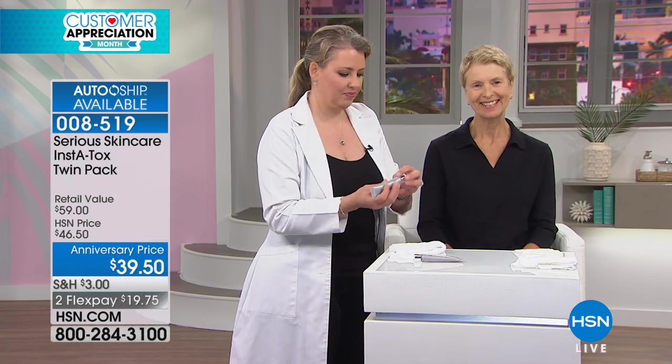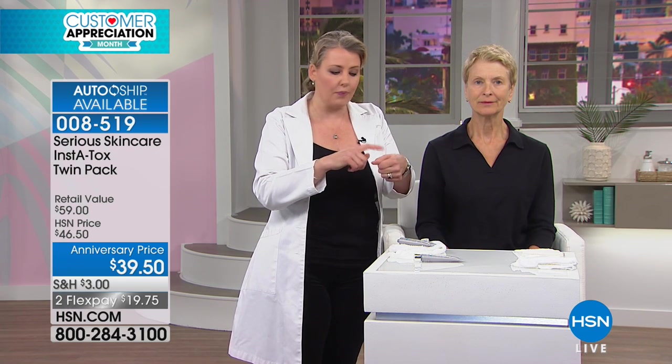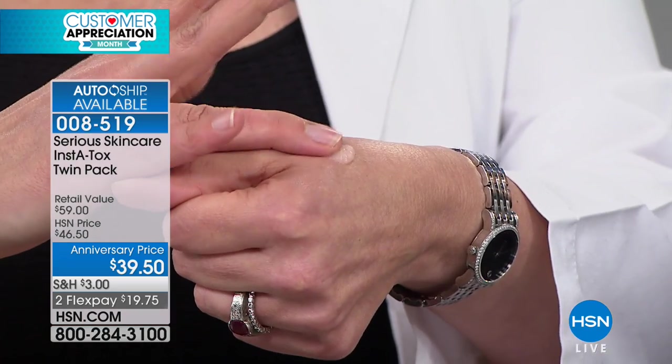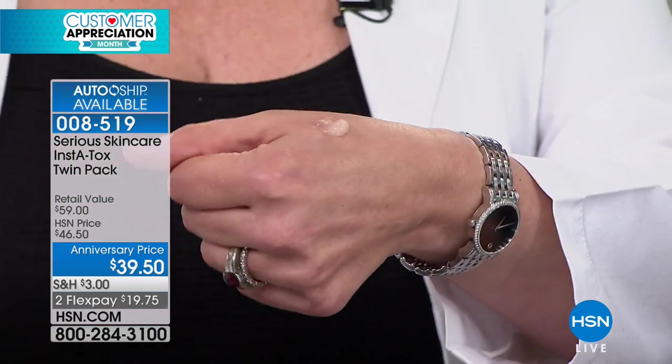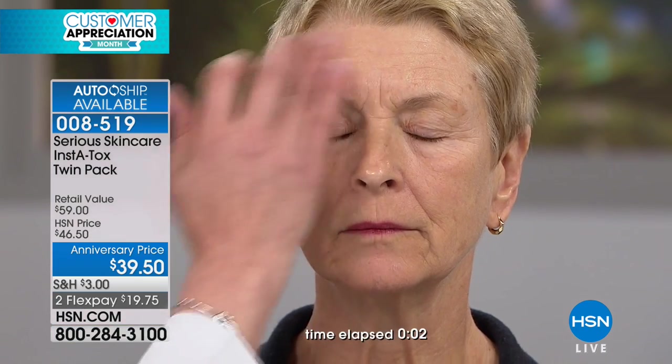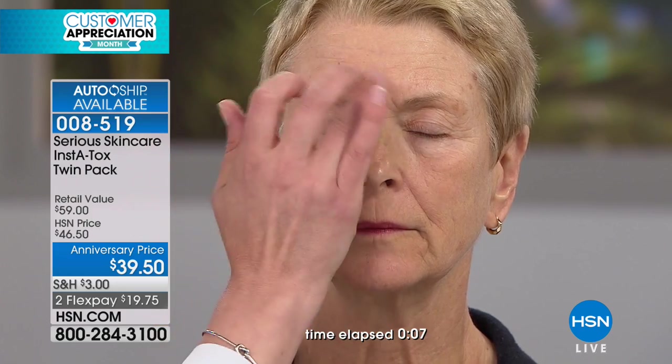Cece's over there with Barbara, and you're not going to believe the results. If you're walking around, walk over to the TV. This is one you really want to see. When you use the InstaTox to get the best results, use it on clean, dry skin. I like to use my hand as a palette — it gives me the best control. I pick up just a little bit and tap and smooth it on each line, wrinkle, or area with enlarged pores. We're going to put a timer on the screen and show you that in a minute we can take these lines and wrinkles and apply a virtual eraser to them — which is the InstaTox.